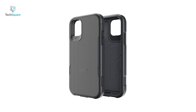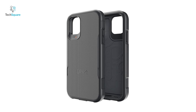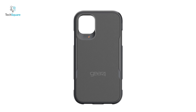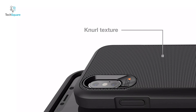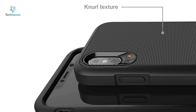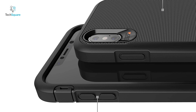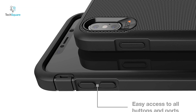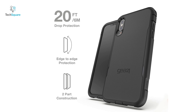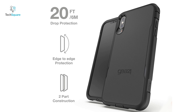Get introduced to the number one phone case on our list, the Gear 4 Platoon — a durable case that ensures your precious device always stays protected. The ultra durable Platoon case has a gnarled, textured, two-part design and the highest amount of D30 material, which offers the thinnest and most advanced protection against knocks and drops. The Platoon case is drop tested up to 20 feet for top impact protection, which is higher than an average second-story window.